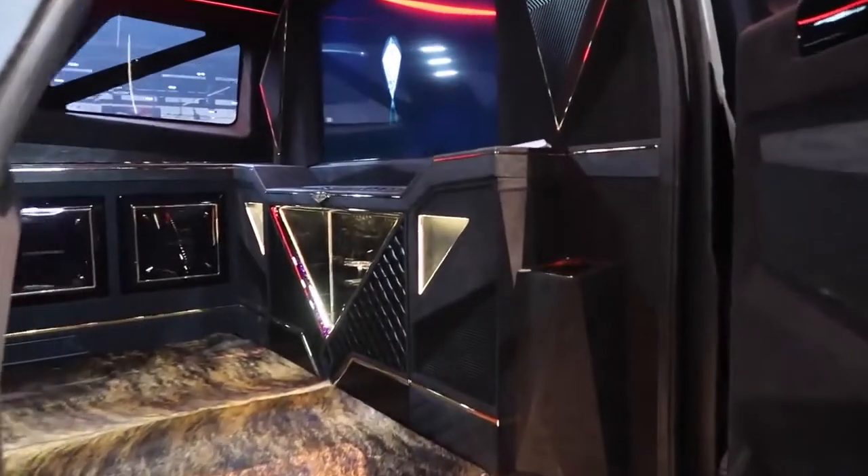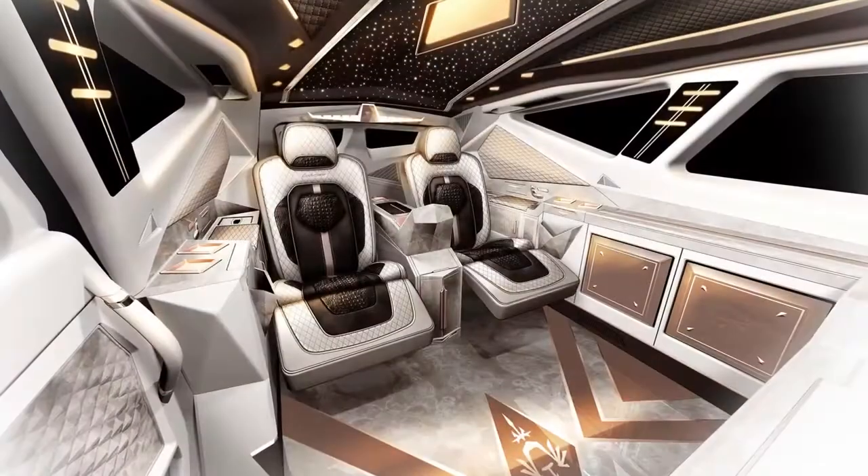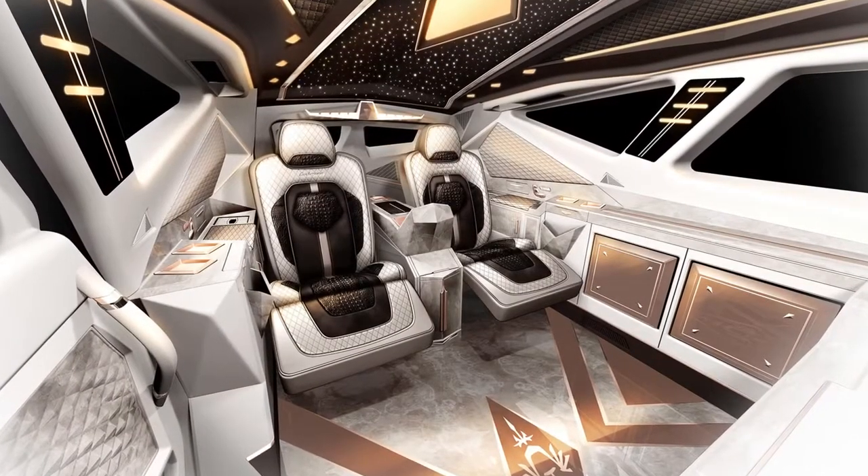Passengers can treat themselves to a coffee maker and a massive TV screen, confident that they're completely protected.